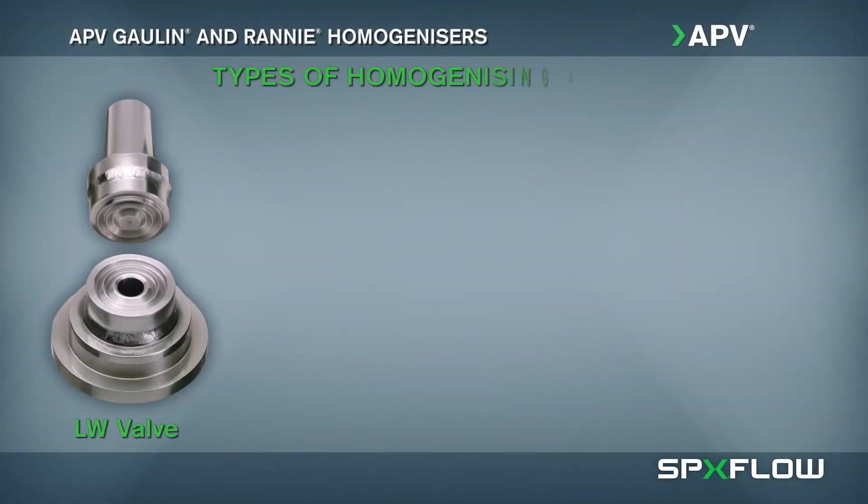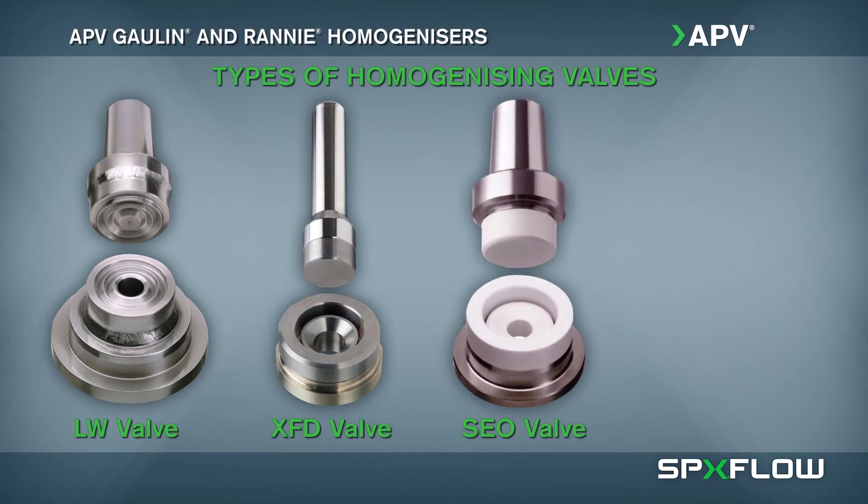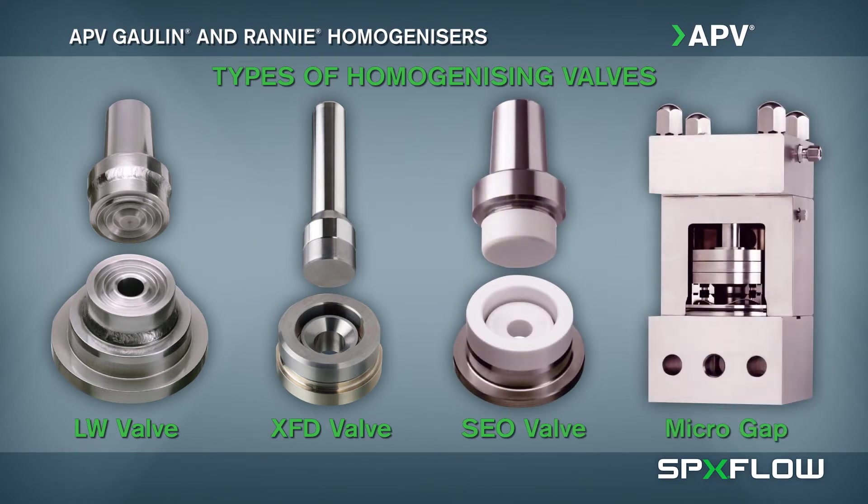SPXFLOW's extensive experience with valve functionality and seal durability enables an optimum homogenizing valve selection for your application requirements.